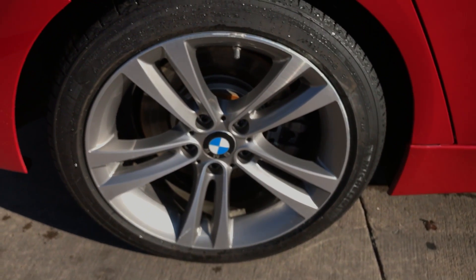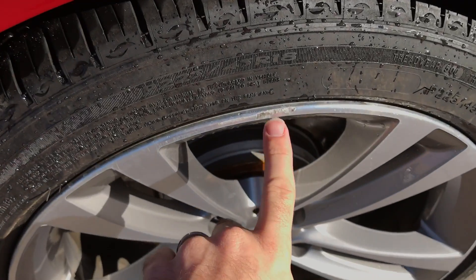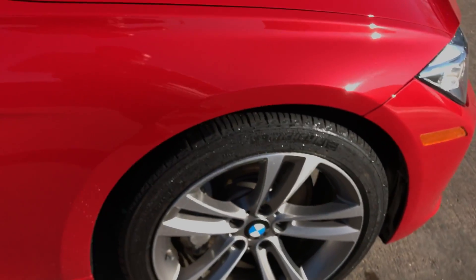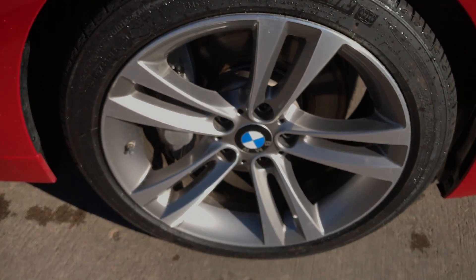The rear wheel again looks really nice — it does have a little bit of a rash at the top. As you can see from my finger, it's pretty small, and again it's almost unavoidable. The front wheel looks really nice.